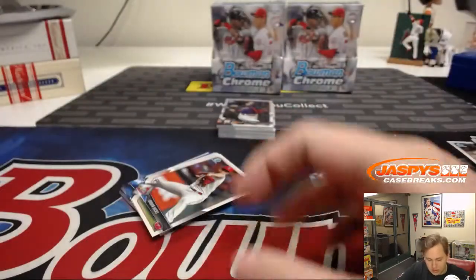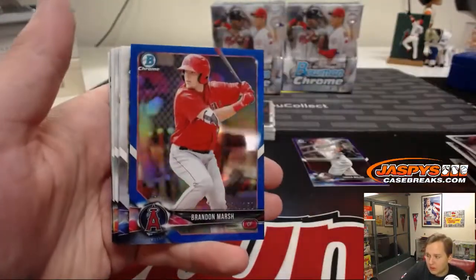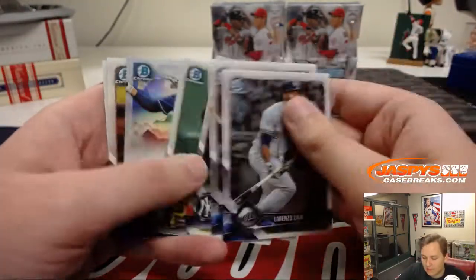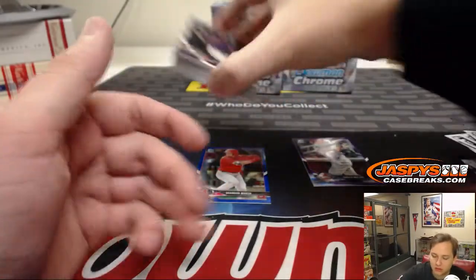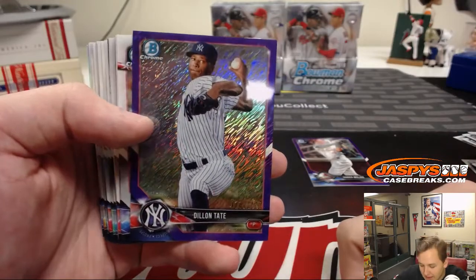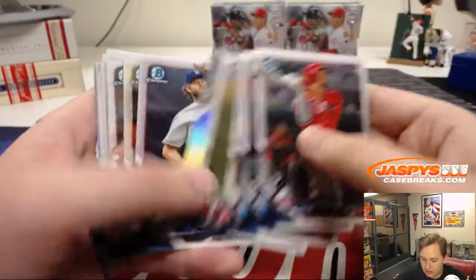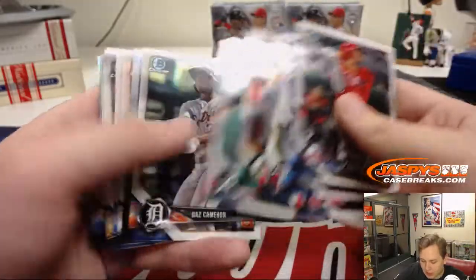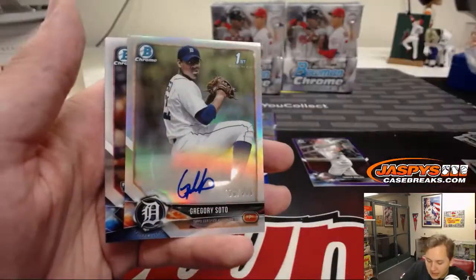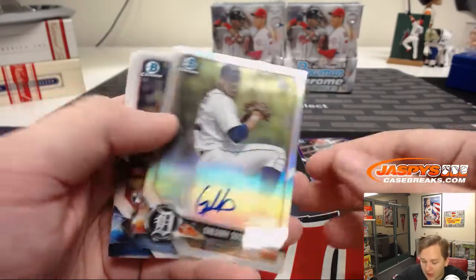O's with that one — the first Bowman auto. Got a blue Brandon Marsh numbered to 150 for the Angels. Got a purple shimmer for the Yankees, Dylan Tate, to 655 — box bombers with that purple shimmer. Looks like we got a refractor auto for the Tigers — Gregory Soto, 436 out of 499.